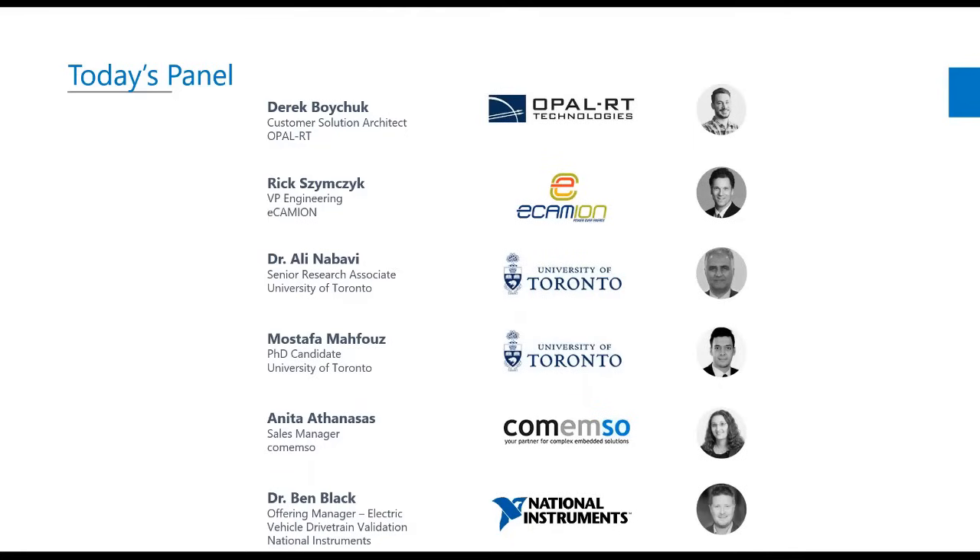We also have Rick Simchik, VP of Engineering at eCameon. We also have two special guests from the University of Toronto: Dr. Ali Nabavi, senior research associate, and Mustafa Mahfouz, who is a PhD candidate. We then have Anita Athanasis, who is a sales manager at Camemso. And lastly, we have the participation of Dr. Ben Black, offering manager of electric vehicle drivetrain validation at National Instruments.